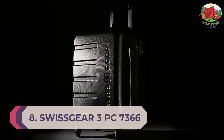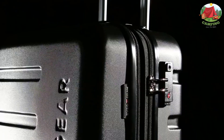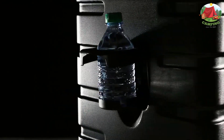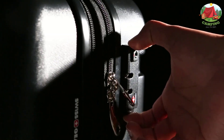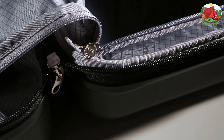Travel in style with the Swiss Gear 7366 Expandable Hard Side Luggage Set. Both modern and utilitarian, its lustrous metal zippers and rugged construction exemplify its long-lasting quality. The set contains an 18-inch carry-on, 23-inch, and 27-inch expandable hard side luggage. Its almost indestructible split case opens to display the main compartment equipped with tie-down clothing straps, a roomy zippered lid pocket, and a large zippered packing pocket.